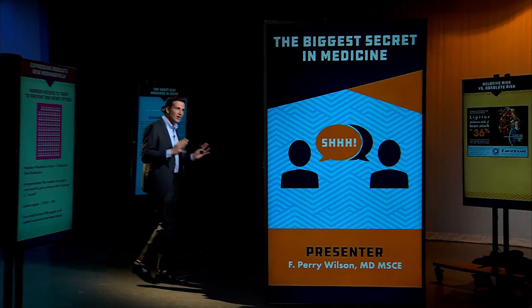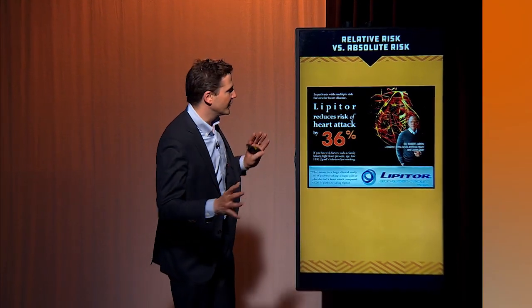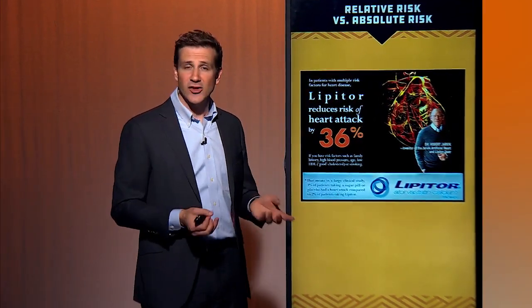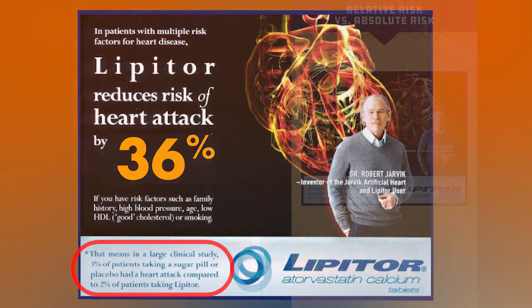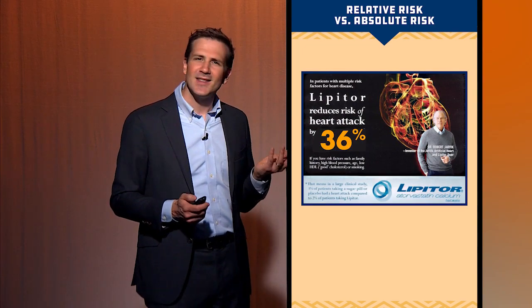We can resolve that conflict by looking at the difference between the relative risk and the absolute risk difference. To give you an example, I'm going to talk about Lipitor, also known as atorvastatin — a cholesterol medication. Here's an ad that tells you Lipitor reduces the risk of heart attack by 36%. But if you drill down, you see a little asterisk that says: in a large clinical study, 3% of patients taking a placebo had a heart attack compared to 2% of patients taking Lipitor. Wait — 3% compared to 2%? That sounds like 1%, not 36%. Where are they getting the 36%?